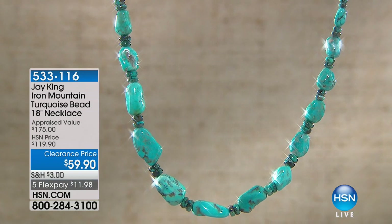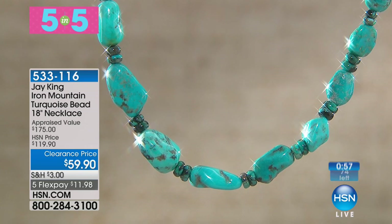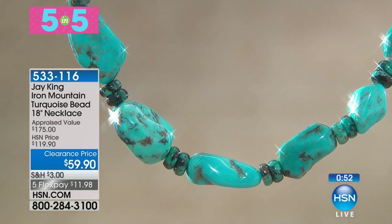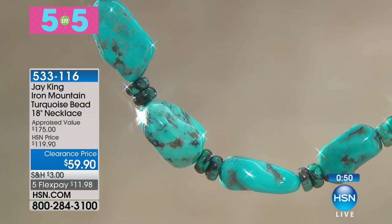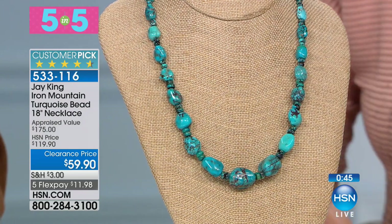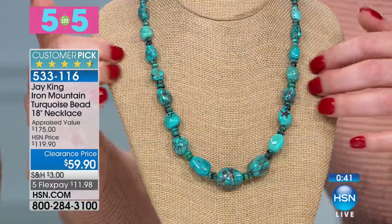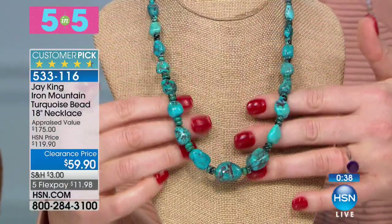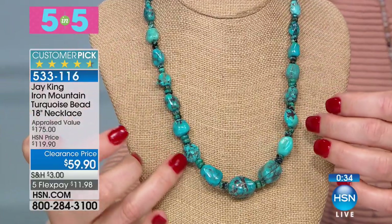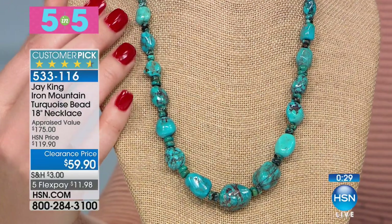Here it is — iron mountain turquoise beaded necklace. Seriously, $59.90 — I don't need to say anything else. 74 left. Jay, take it away. Since your husband told me to keep this short and sweet — come on, guys. These are all nuggets! Look at the size — this is not some little dinky necklace. Look at the size of these nuggets, and this is all natural color. This is iron mountain — look at the spider web matrix. It's humongous. You couldn't even buy the nuggets for that price.